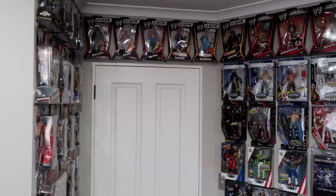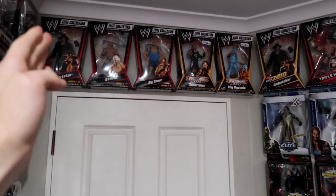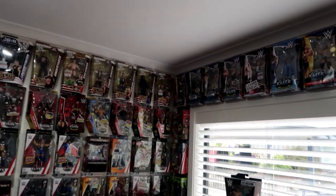Now to the part you've all been waiting for, and the part I have been most looking forward to showing you: we have our elite wall. It just keeps going and keeps going. The way I've displayed this is from oldest to newest — our oldest starting up here from Elite Series 1 Undertaker, going along the first row all the way around. I was really torn on whether or not to use this top part here above the window, but I thought it's empty space, may as well use it, because I'm pretty sure one day we will end up running out of space again.